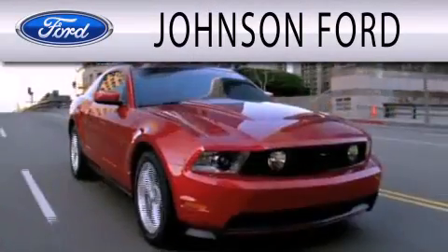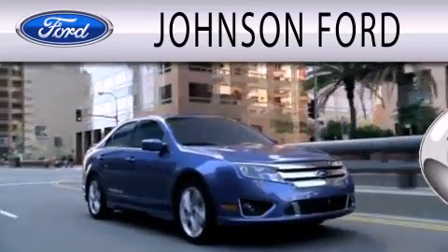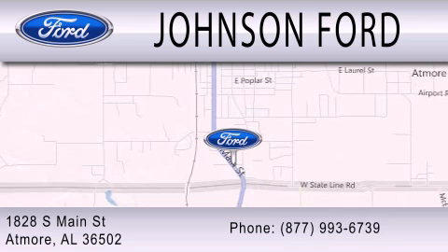Johnson Ford is dedicated to doing everything possible to ensure that the experience you have selecting your next vehicle is as pleasant as possible. We are located at 1828 South Main Street in Atmore.